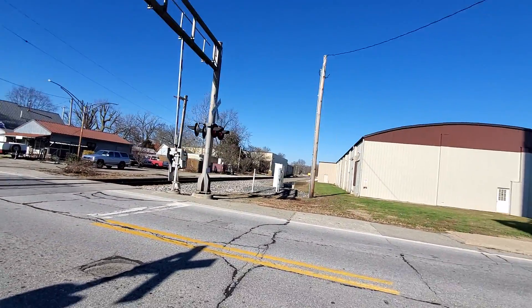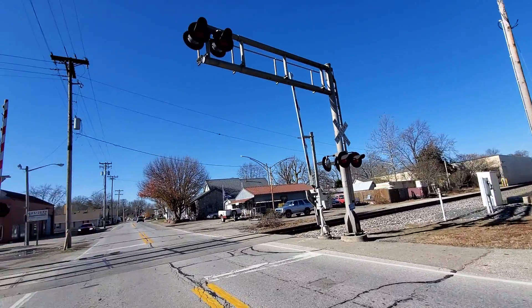This is a Conrail install for sure, obviously with changes.